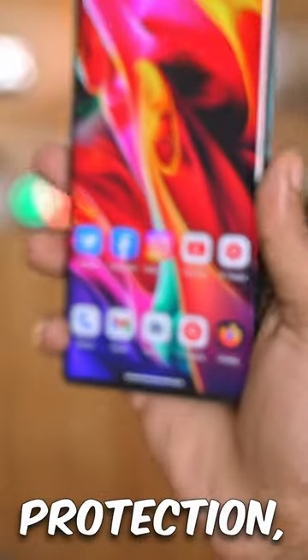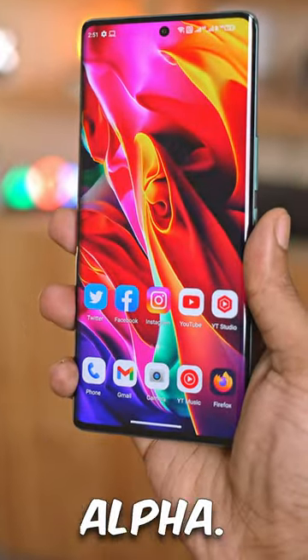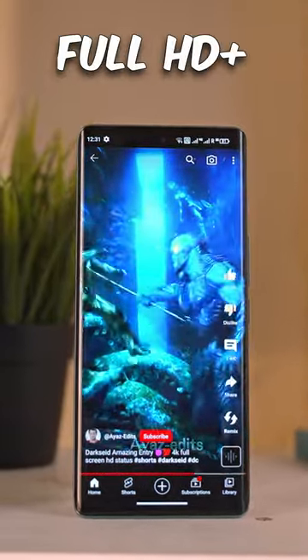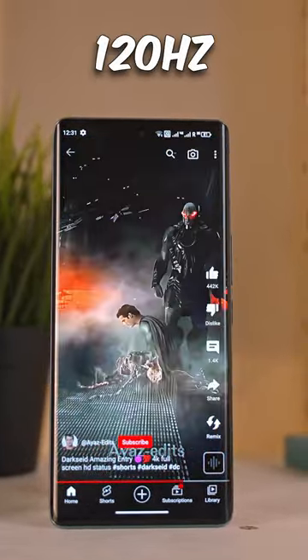Similarly, for display protection, Lava has actually gone with Schott Sensation Alpha. The display itself is 6.78 inches — a Full HD Plus OLED panel with a 120Hz refresh rate.